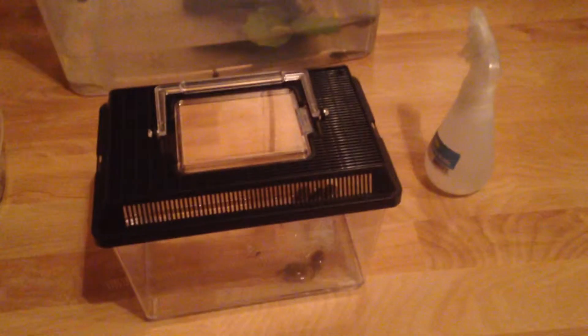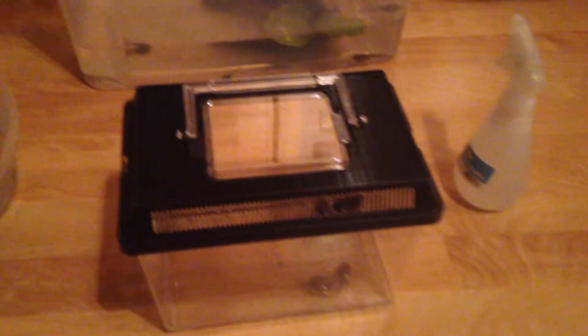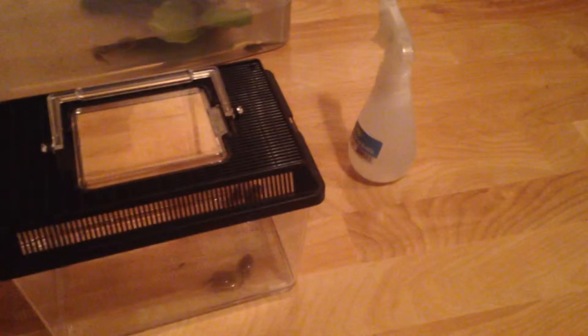What is up guys, it is LW Reptiles here — or maybe not, I might change my name to LW Reptiles or just keep it LW Pets. Today I have a very exciting update about my tadpoles.